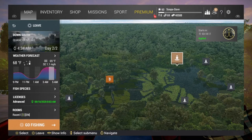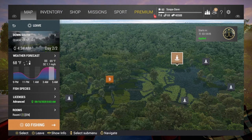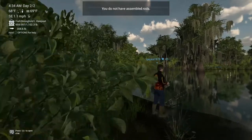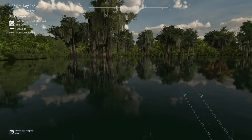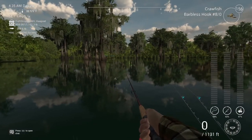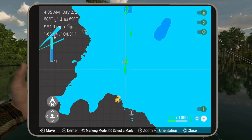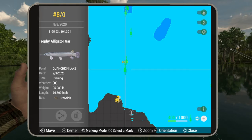We are here in Quachkin Lake, Louisiana for the zombie catfish monster. Head south right here, and for your 5 gar over 44 pounds, you're going to want to throw crawfish on an 8/0 hook. I'll pull it up on the map for you — it is negative 66, 104 if you're looking for a mark.